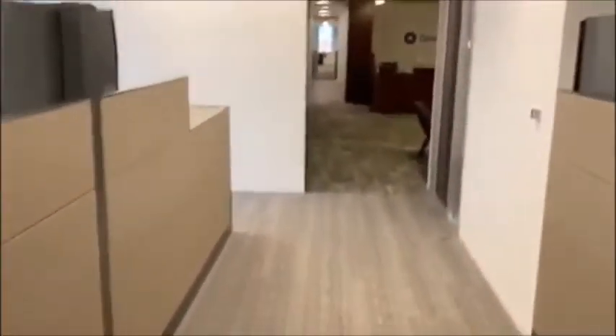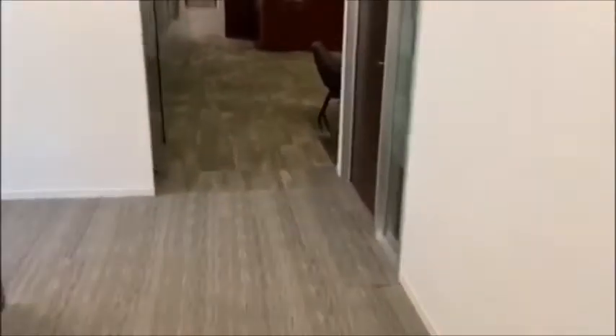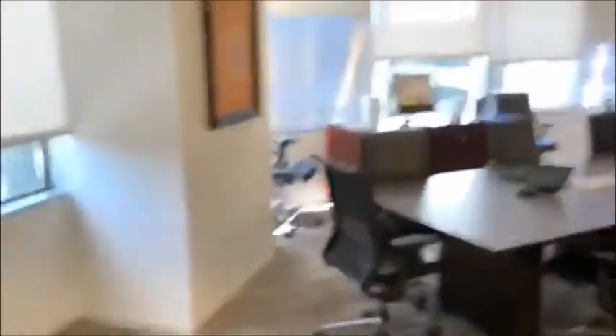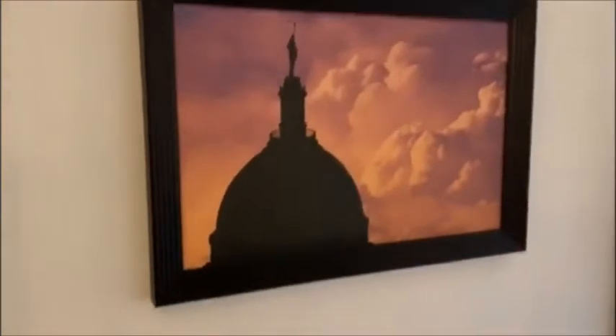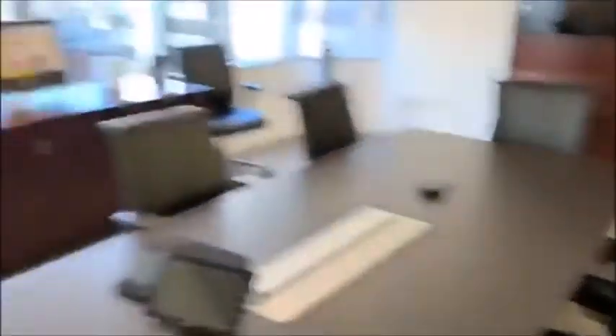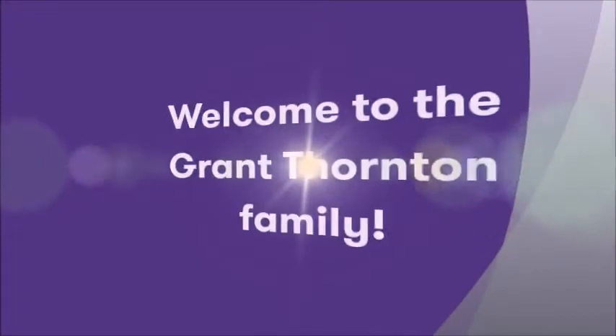We exit there and move back to the front lobby area again as we approach the main conference room that I pointed out. Here's a picture of the state capitol up close. And that is a tour of the Oklahoma City office. We look forward to having you all. Have a great day.